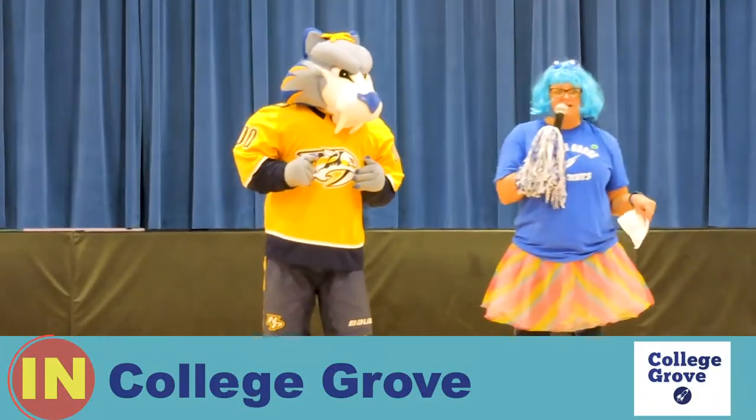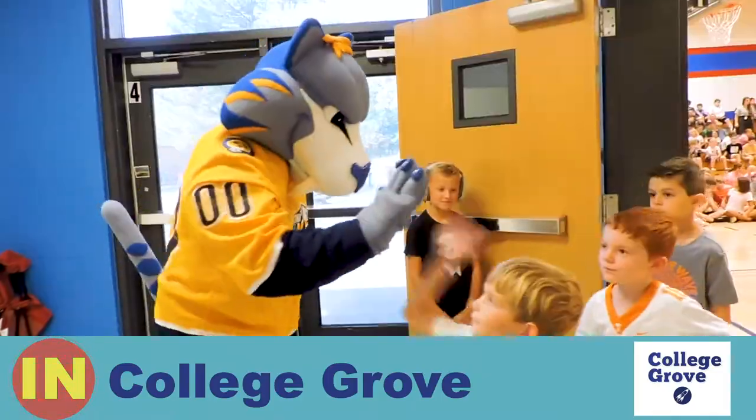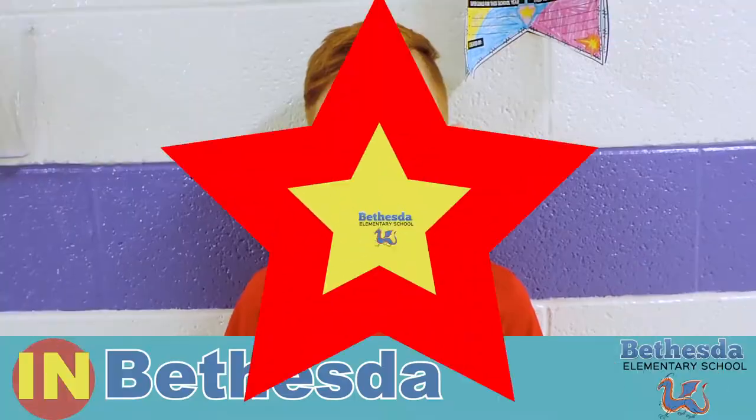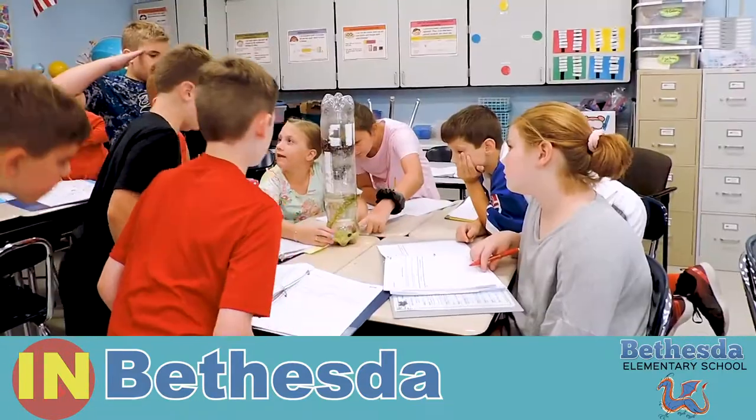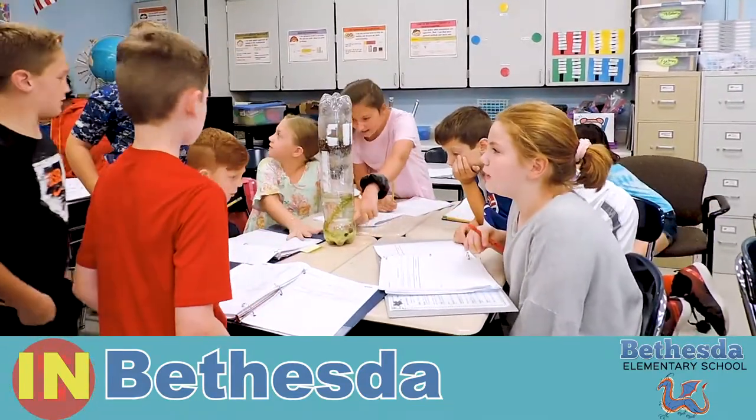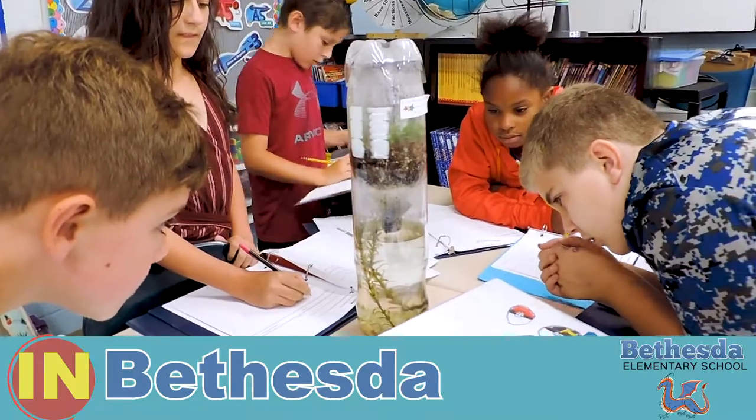Nash came to a rock-around kickoff party and it was so cool. We set up aquariums and terrariums and we put mosquito fish, elodea, duckweed, and snails inside.